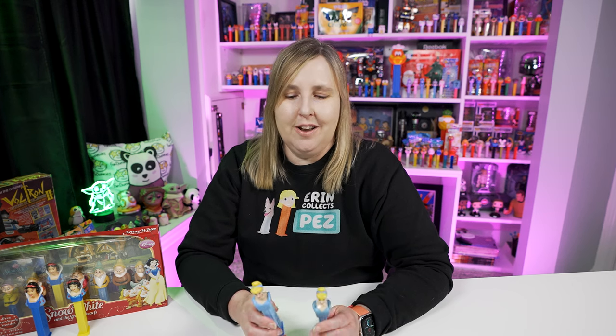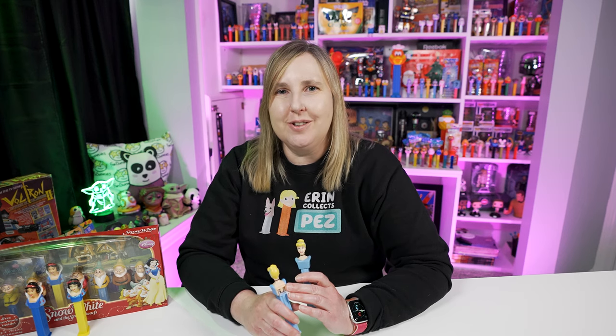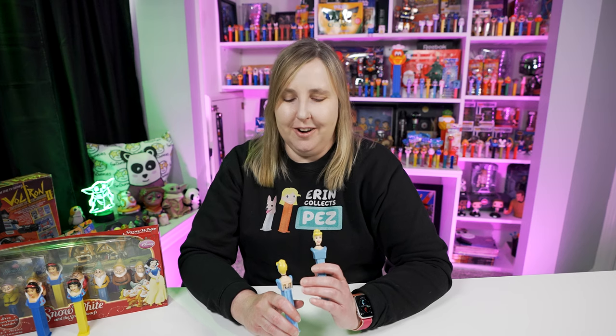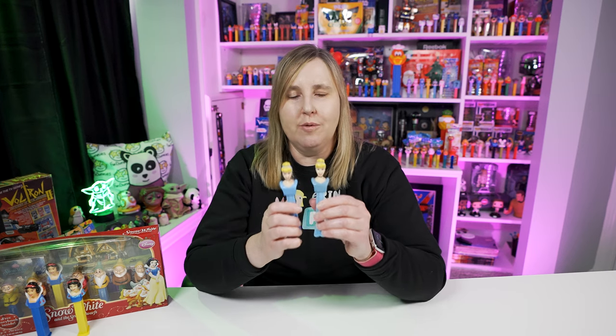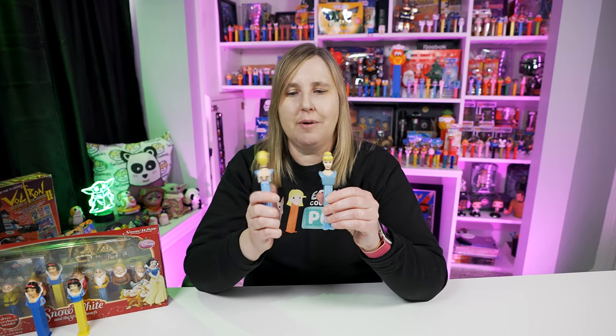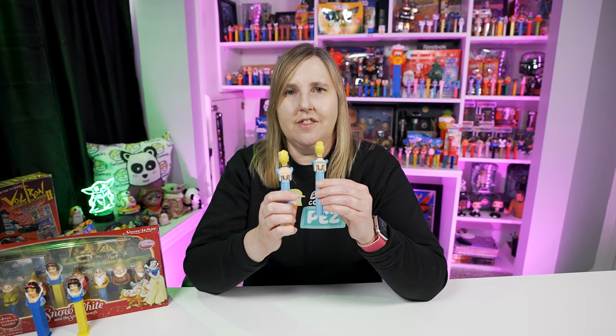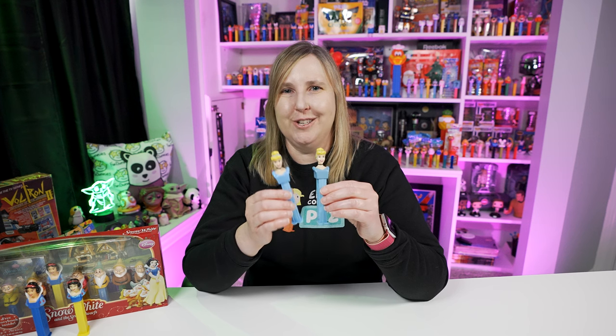I didn't have the one without the strap on the back, so I had to go to eBay to find it. It's hard to find Pez dispensers when the variations are on the back, like the color or the no-strap detail. You have to find ones that are opened, or ask sellers. You can kind of tell based on the necklace — the thicker necklace has no strap, and the thinner necklace has a strap. These are fun, inexpensive variations and a great addition to any Pez collection.